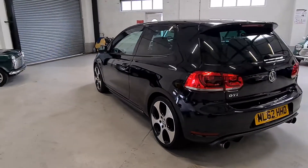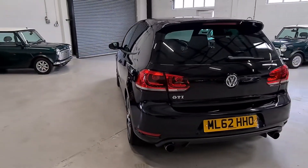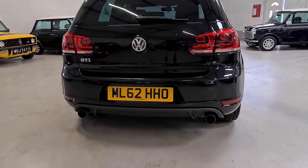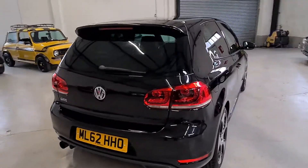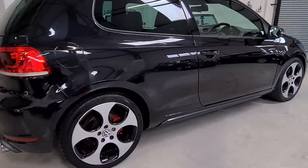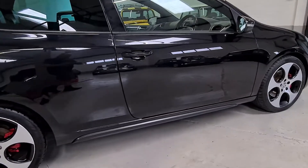It's finished in beautiful black metallic, with rear privacy glass, lovely twin pipes at the back, a rear spoiler, 18-inch five-spoke wheels, and little side mouldings.